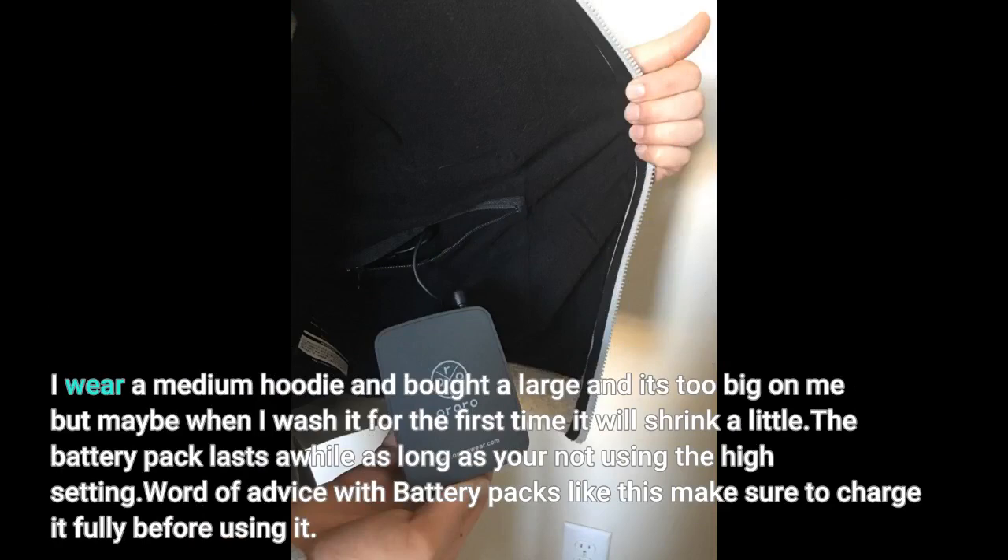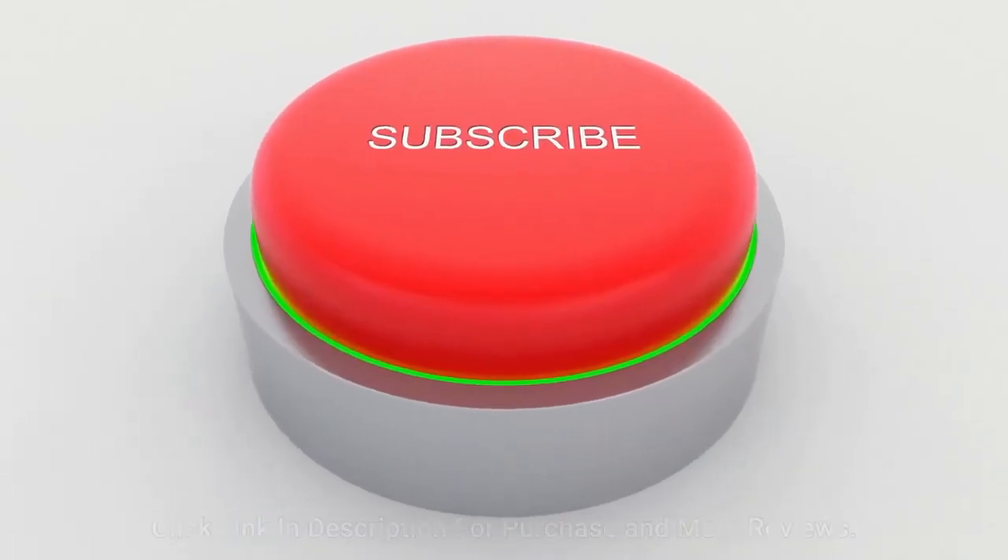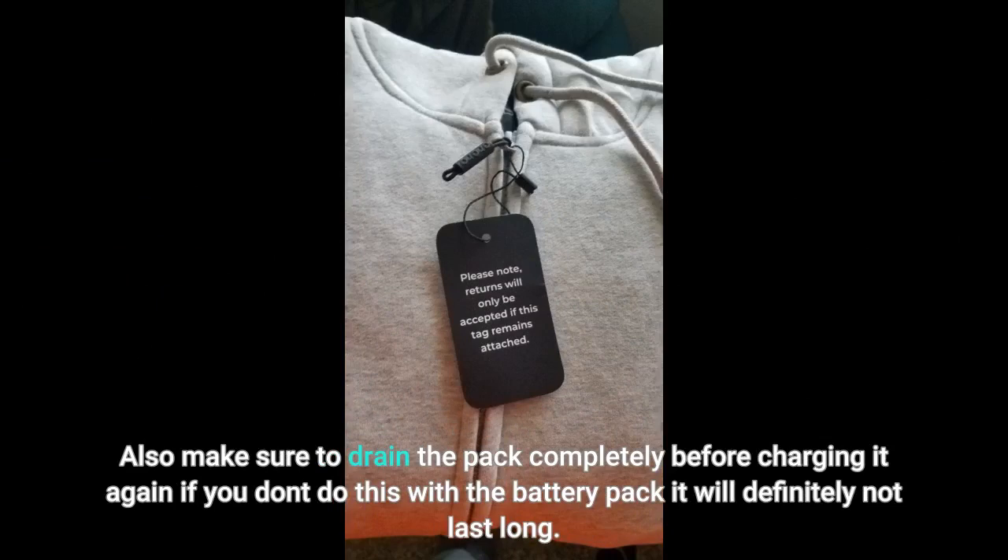The battery pack lasts a while as long as you're not using the high setting. Word of advice: make sure to charge it fully before using it. Also make sure to drain the pack completely before charging it again — if you don't do this, the battery pack will definitely not last long.